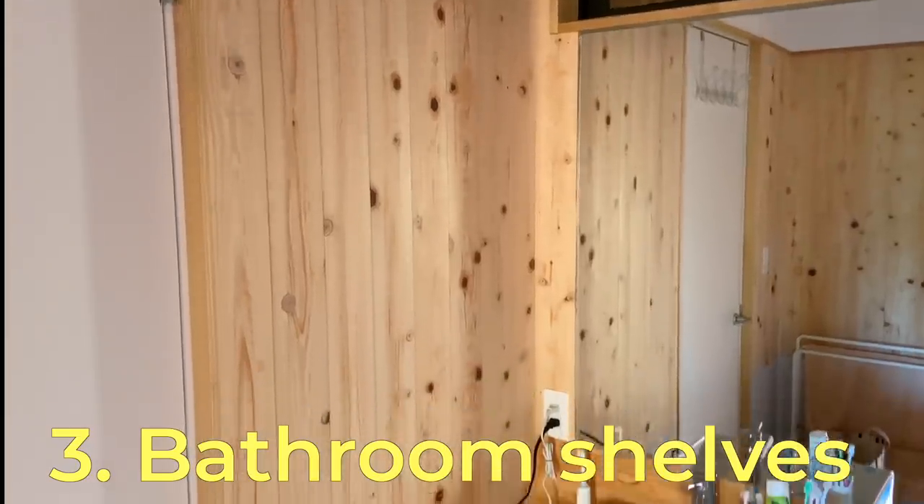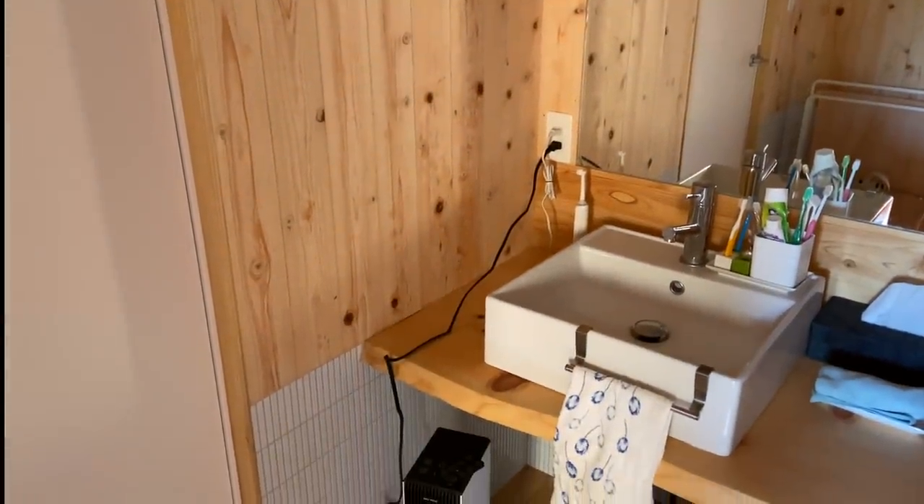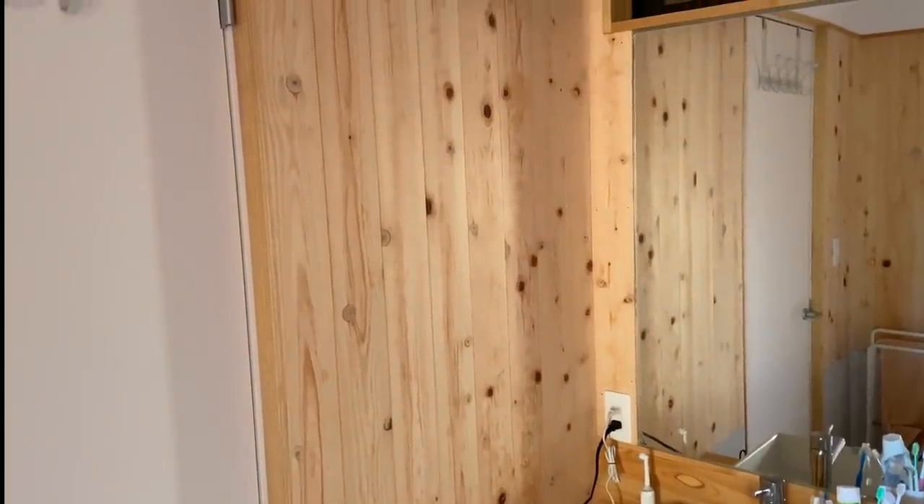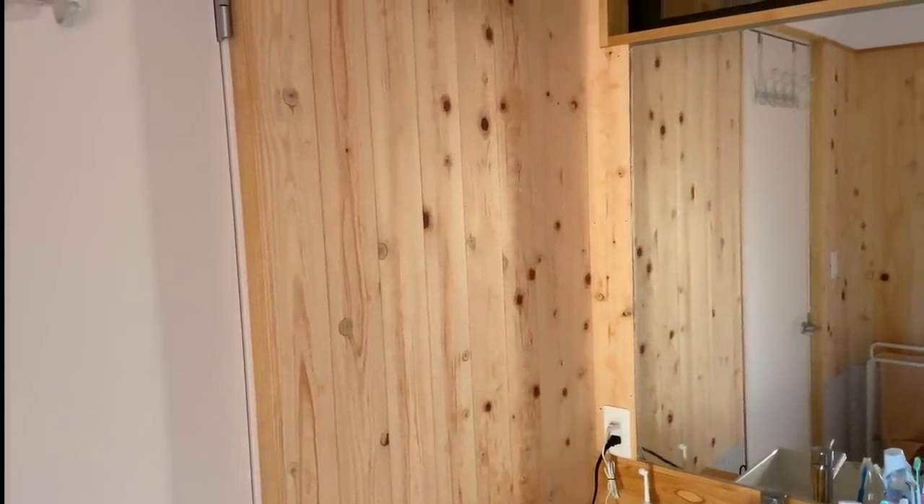I haven't made the bathroom shelves yet. I'm planning to make three or four open shelves on each side with towel holders under the bottom one. I'm going to use leftover hinoki from the walls.